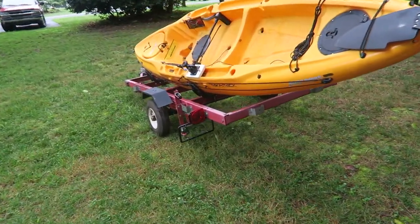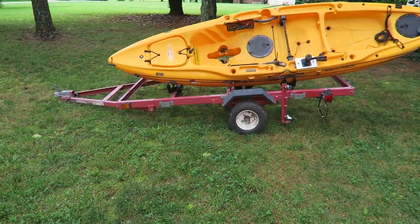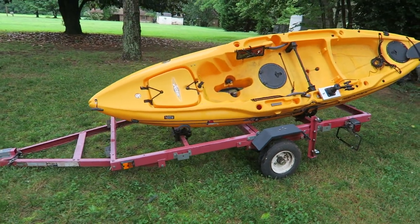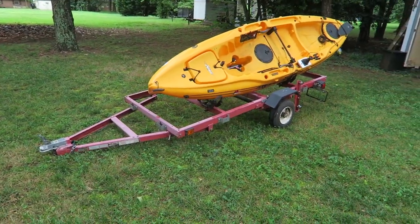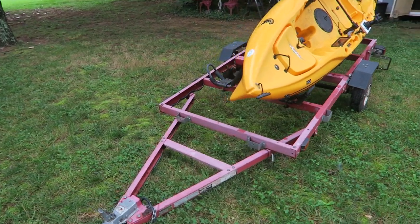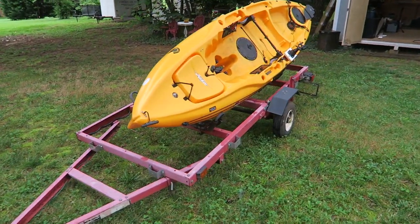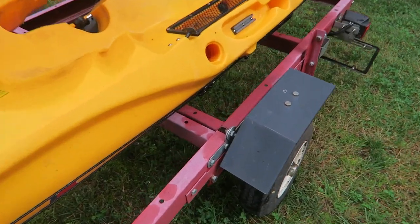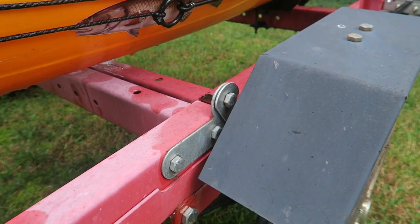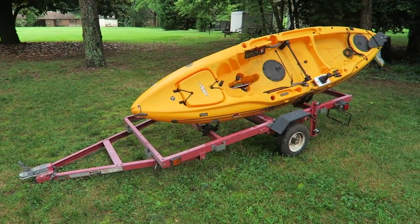What we are looking at here is the Harbor Freight four by eight trailer — one of those foldable trailers. It's four feet by eight feet and has a seventeen hundred and twenty pound weight capacity. I don't use the folding feature because it's just too much of a hassle; you have to undo these bolts. If they had some kind of pins to make it easy, I probably would.